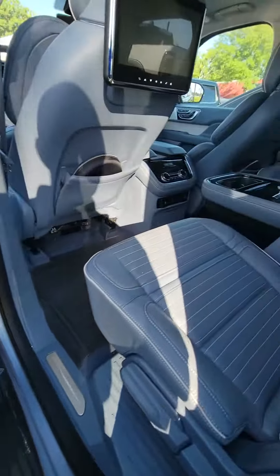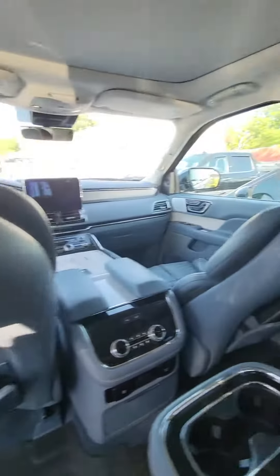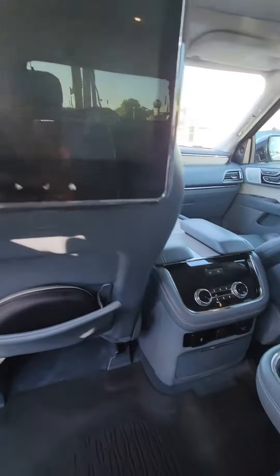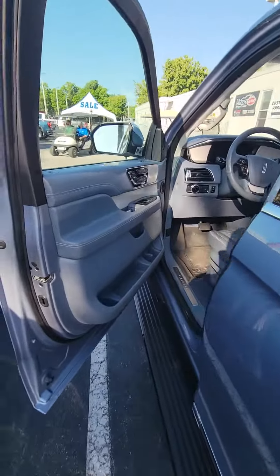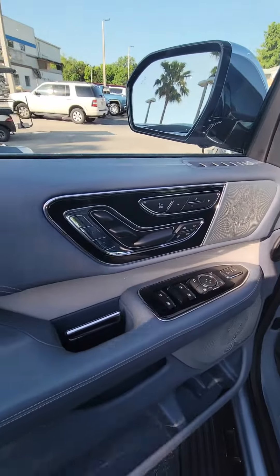Let's take a look inside — see this beautiful blue interior with the white stitching, also two TVs that come with their own headphones and controllers, controls in the back, and the middle console.